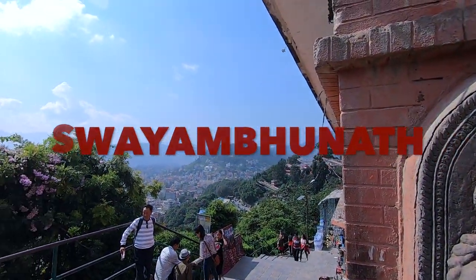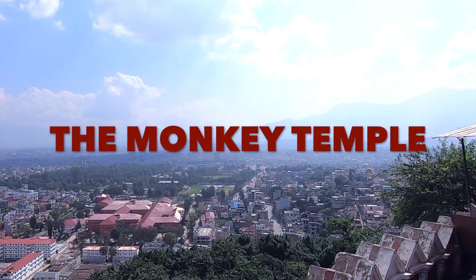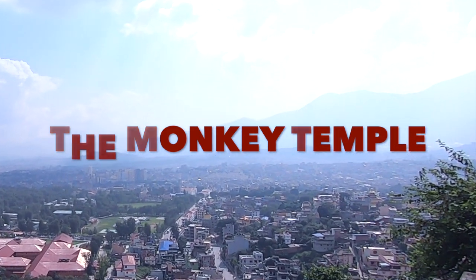Swayambunath. And if that doesn't work for you, you can just call it the Monkey Temple.